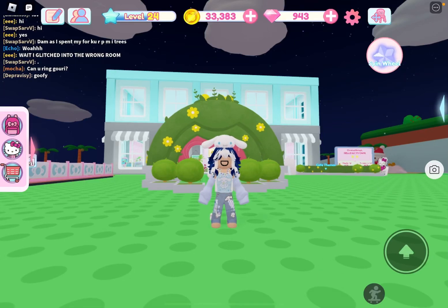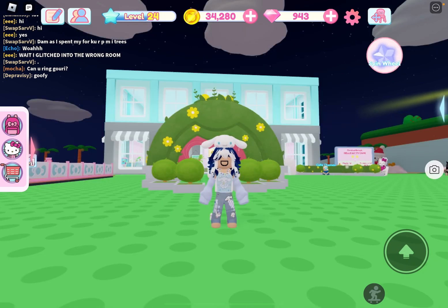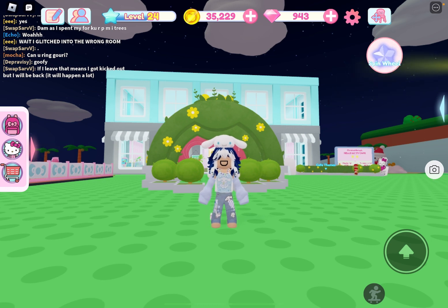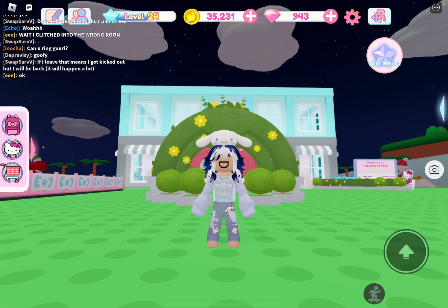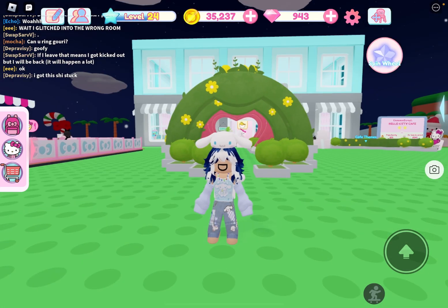Hi guys, it's me Chess Cookie. I've been sick lately, so that's why I haven't been posting. But today I'm gonna give you a tour of my Hello Kitty cafe. I've been really sick lately, so very sorry. Anyway, let's just begin.